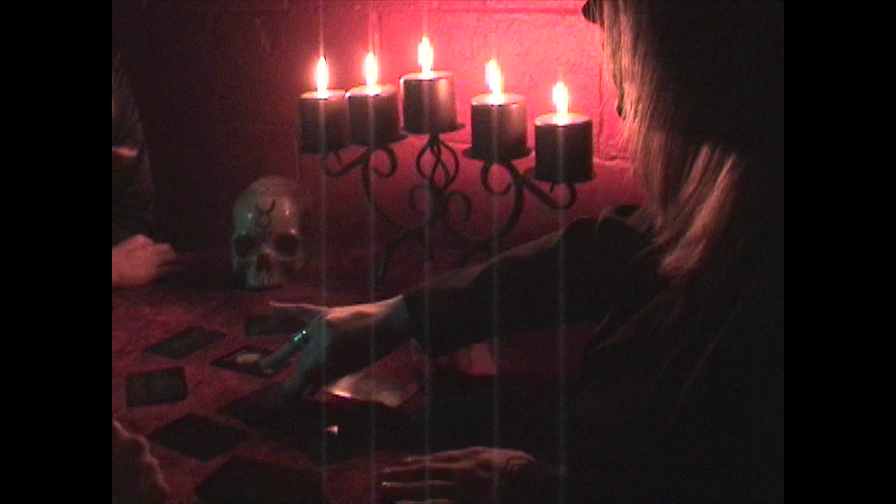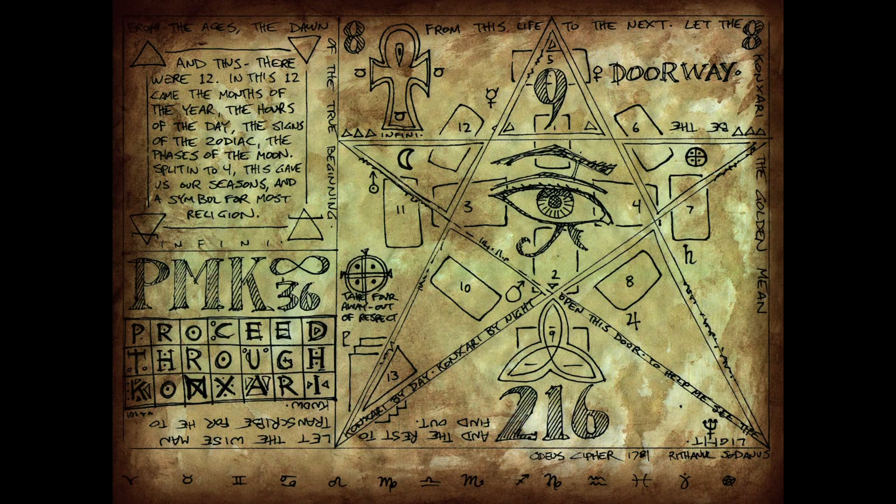Hi, I'm Matt Bush, here to tell you about the Kanzari Cards Kickstarter campaign. Kanzari Cards are a divination process you can use for ghost hunting, seance, or spirit communication. It's kind of like a cross between tarot cards and a Ouija board.